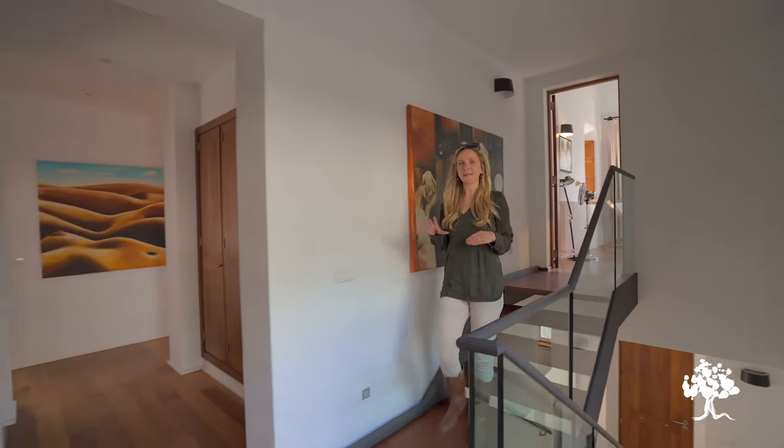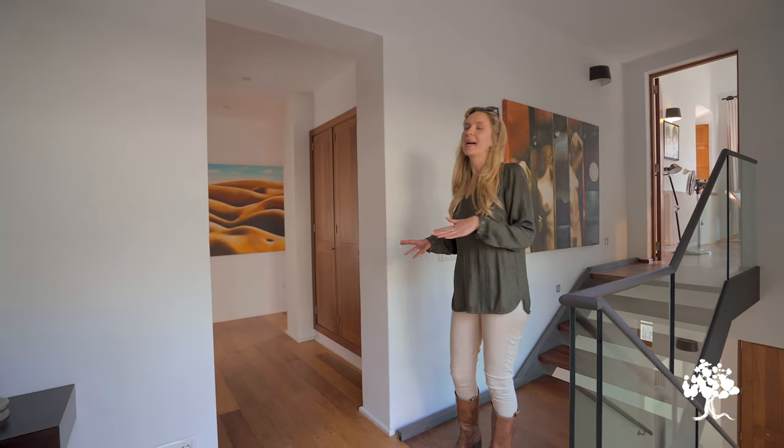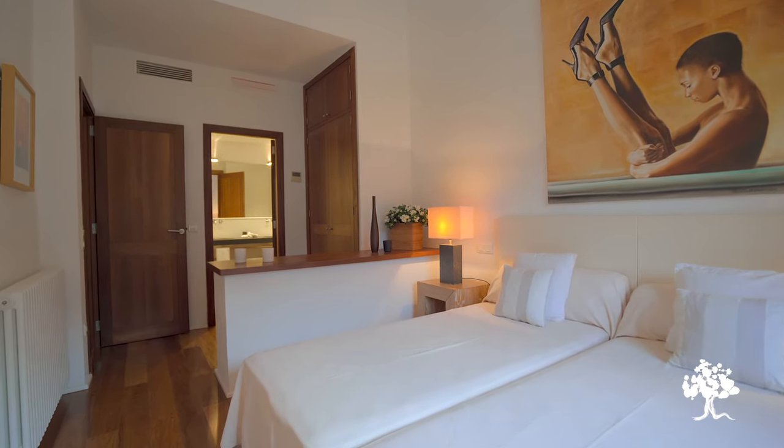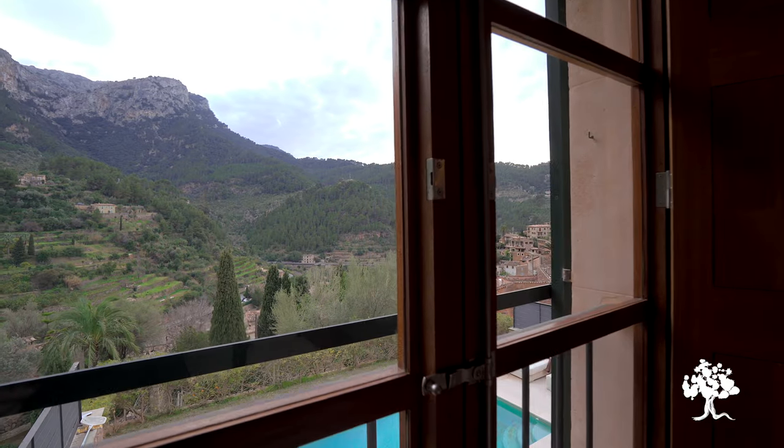Now that we're done with the master bedroom, here's a sneak peek at the three remaining bedrooms. You've got one bedroom which is an ensuite, and the other two guest bedrooms which share a bathroom.